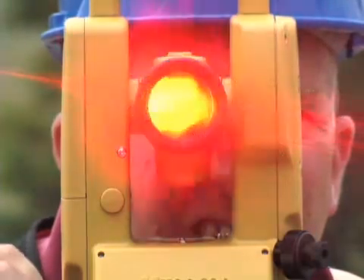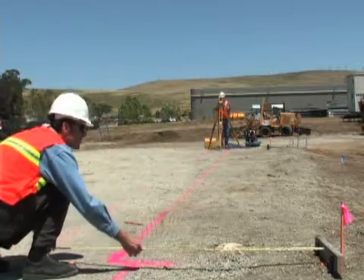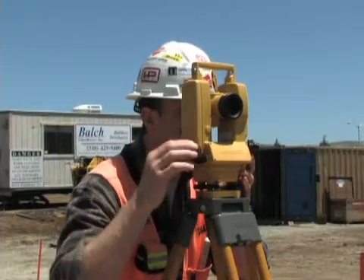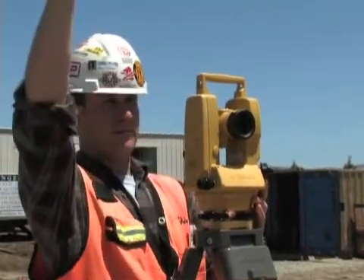A laser diode in the DT200L allows easy, one-person sighting and alignment. Available in three affordable models delivering 5-, 7-, or 9-second angle accuracies, there is a DT200L Theodolite perfect for any job.